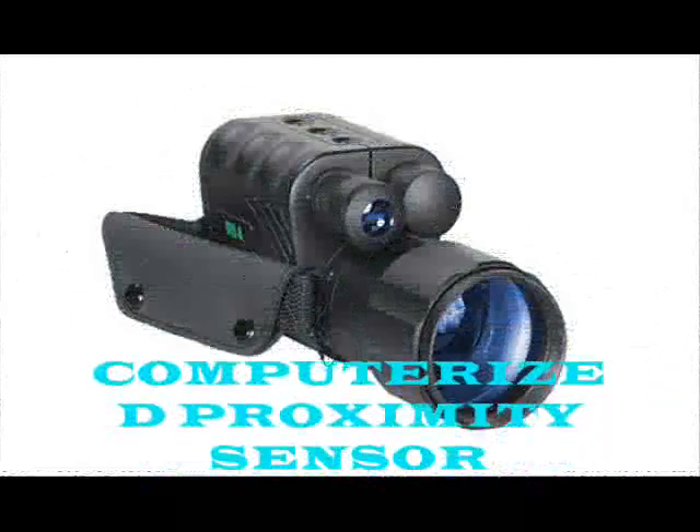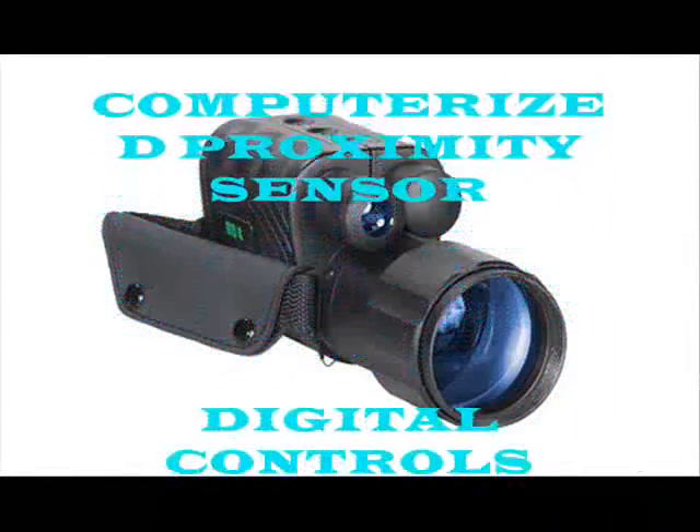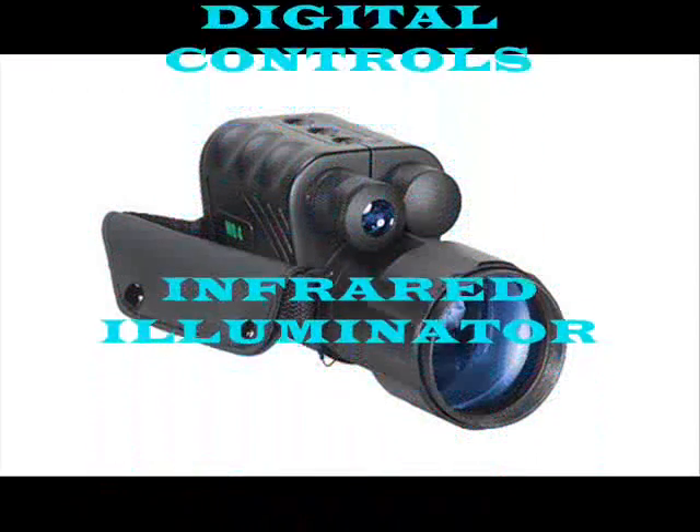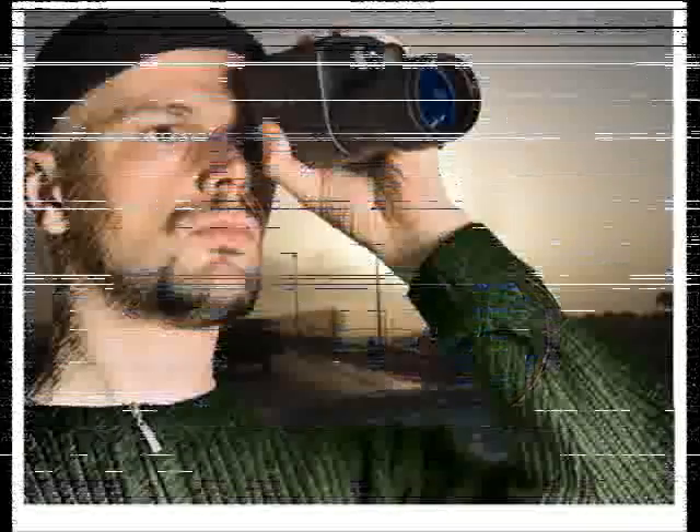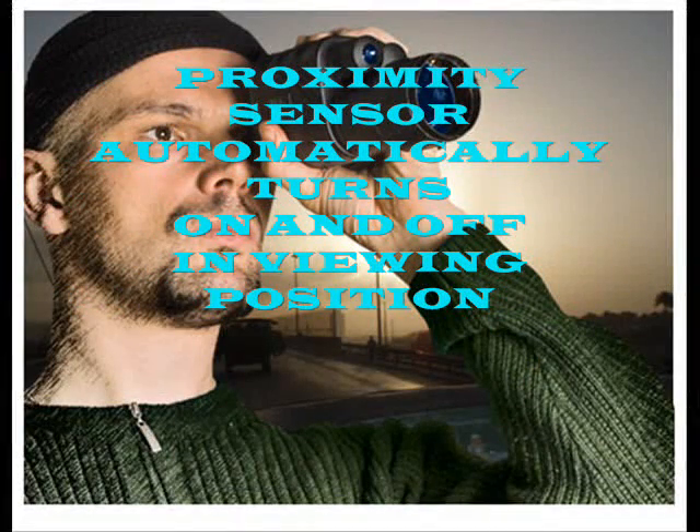This technology consists of a computerized proximity sensor, digital controls, and a long-range infrared illuminator. The proximity sensor will automatically turn the unit on and off when it is brought to the viewing position.